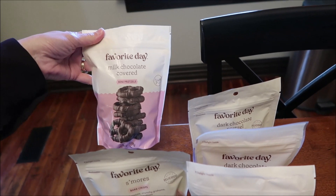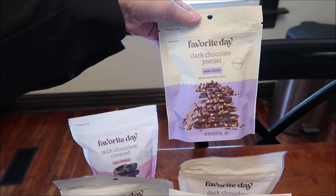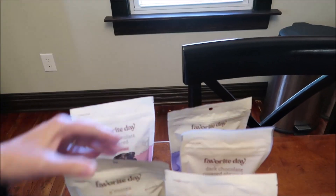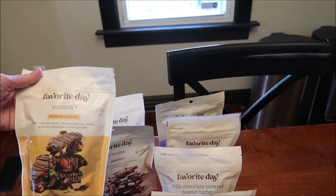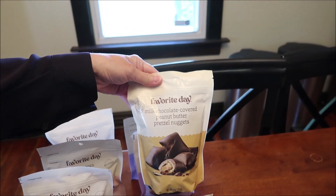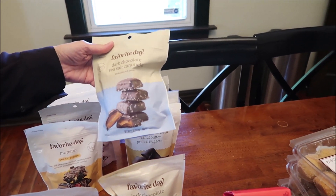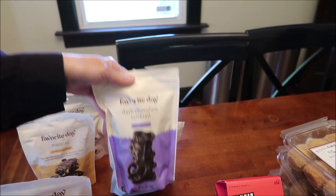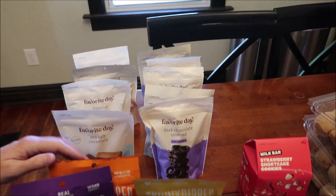The new Favorite Day items from Target include: milk chocolate covered mini pretzels, dark chocolate pretzel bark crisps, dark chocolate covered almonds, s'mores bark crisps, monster crunchy clusters, milk chocolate covered peanut butter pretzel nuggets, dark chocolate seeds, and dark chocolate sea salt caramels.